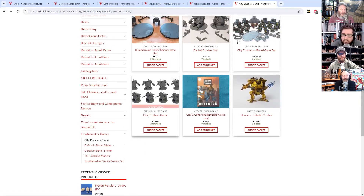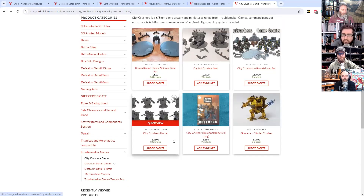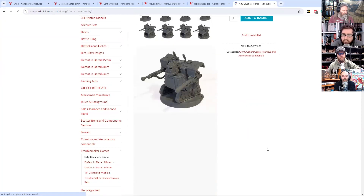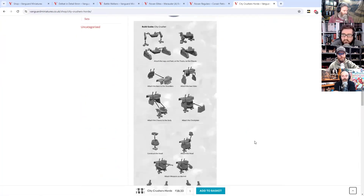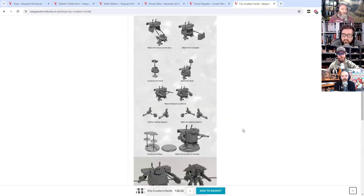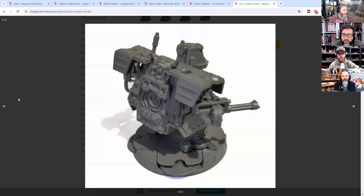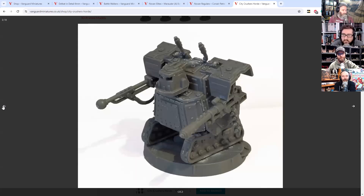You can also pick up the individual ones — the Capital Crushers are the big ones and the City Crushers are the little bitty ones, but you're looking at 22 quid for what's in there. It is fully resin for 20 bucks, so that's not bad — can't be bad for us. They're very cute. A range of hard plastic orky things. That's a bargain by Grabthar's hammer.